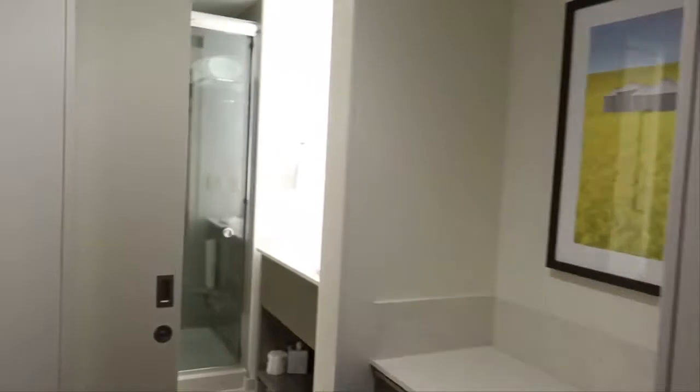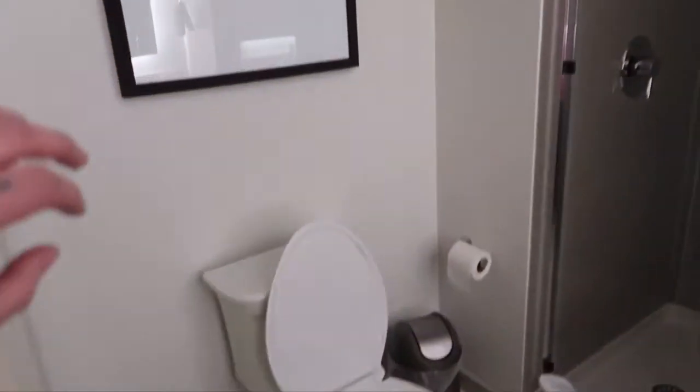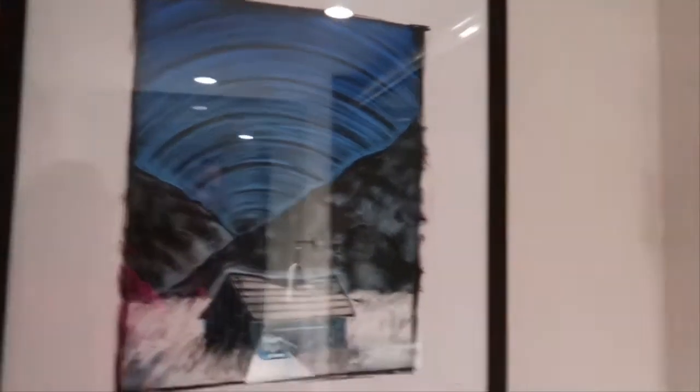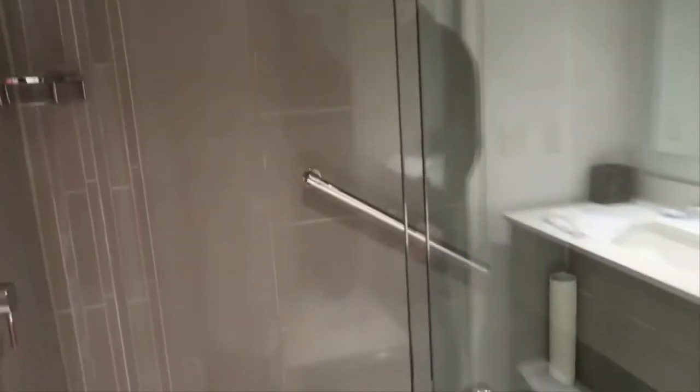Now let's go check out the bathroom. Walking back through here to the bathroom. It's a pretty nice bathroom. There's a nice little interesting farm painting thing — it feels like a farm with Wi-Fi. It's kind of hard to see because of the glare, but this is a very interesting painting. And this is a nice shower. I'm definitely going to take a shower here.